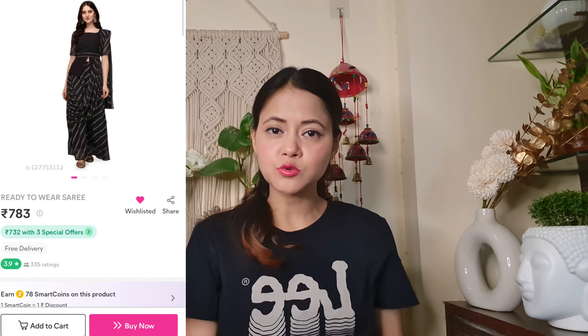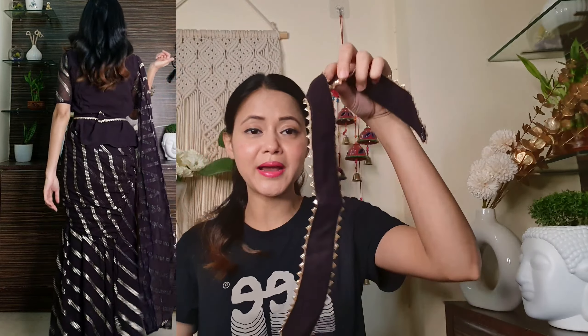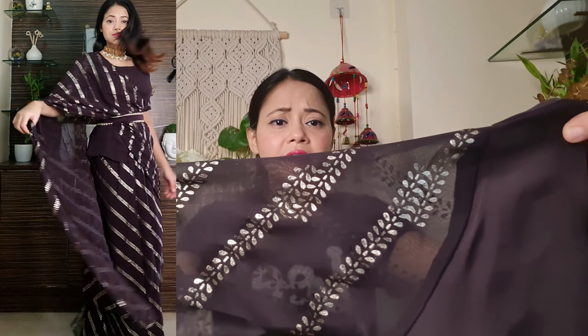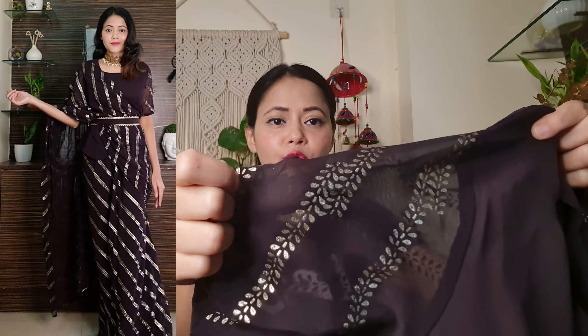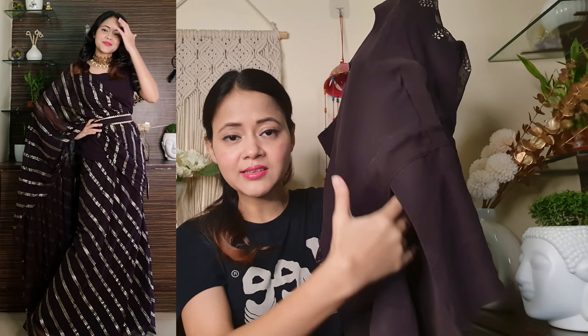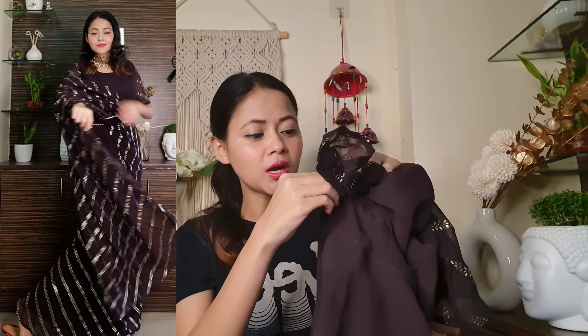Next one is from Meesho — it has an indo-western saree style. It has a skirt attached to it and a short peplum top. It has different size options — you can look at the double size and the one under the double size. It has a nice shape.